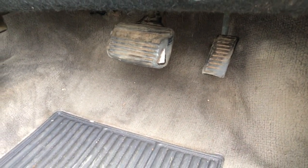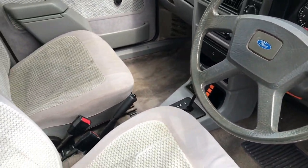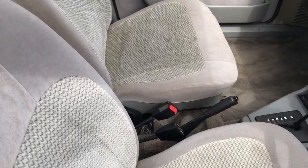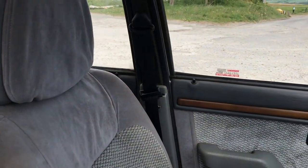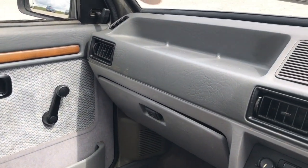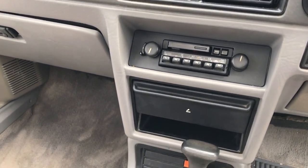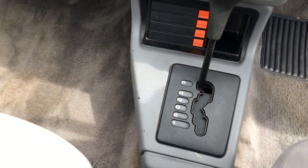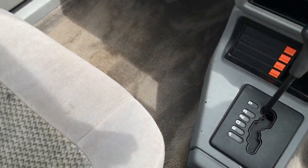It's worth mentioning that the Mk3 Escort van came to market a little later than the September 1980 launch — it arrived in February 1981. The reason for this was that Ford had slow-moving stock of the Mk2 vans, so they held it back to try and shift those. But if you could see what you got in the Mk3 compared to the Mk2, it's no wonder many people were willing to hold on and wait.